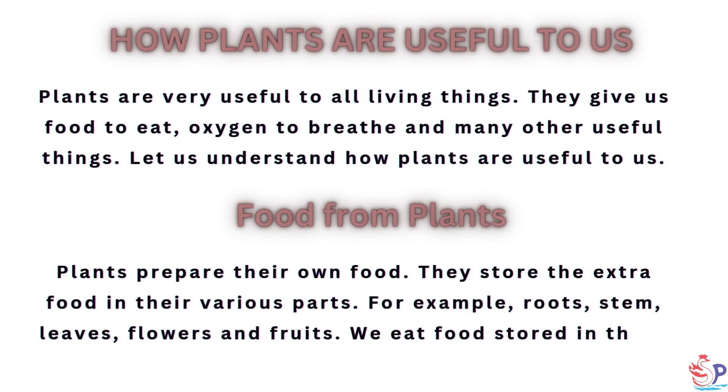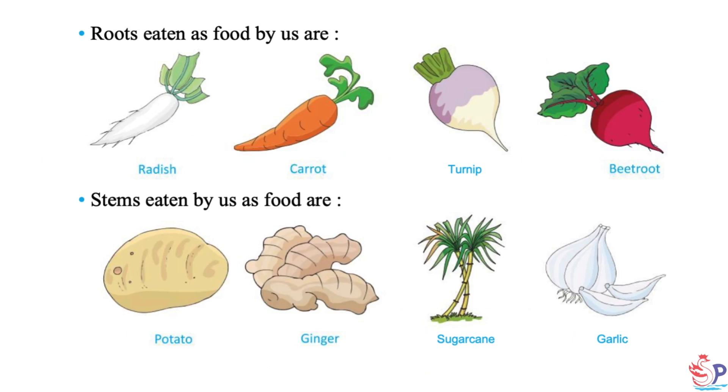For example, roots, stem, leaves, flowers and fruits. We eat food stored in these parts of different plants. Roots eaten as food include radish, carrot, turnip and beetroot. Stems eaten as food include potato, ginger, sugarcane and garlic.